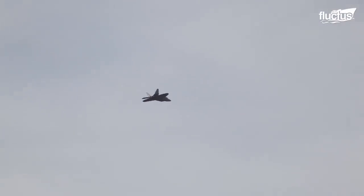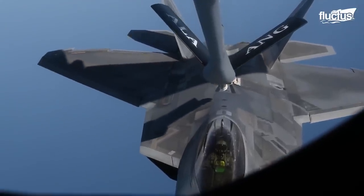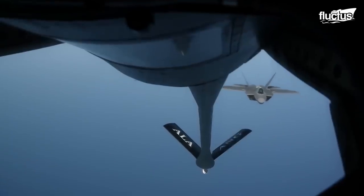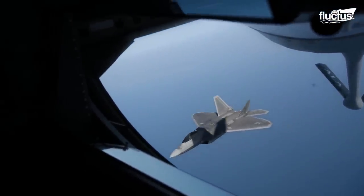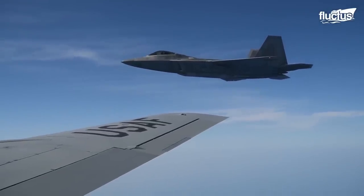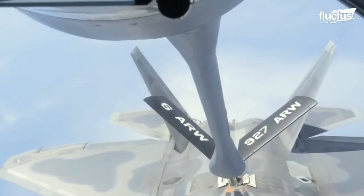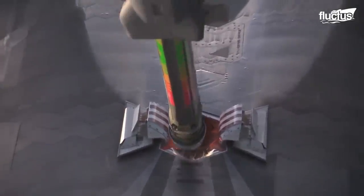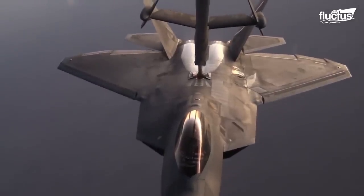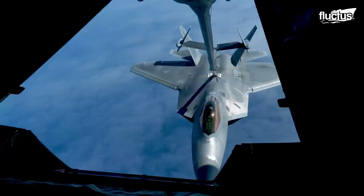Of all the capabilities the F-22 Raptor has, one of the most important is also the most common — its ability to refuel in midair. Even the most advanced aircraft is useless if it can't get to the fight. Aerial refueling allows the F-22 to extend its ferry and combat range considerably, especially when external fuel tanks are added. This means a squadron of F-22s can patrol an area covering thousands of square miles without having to refuel constantly.